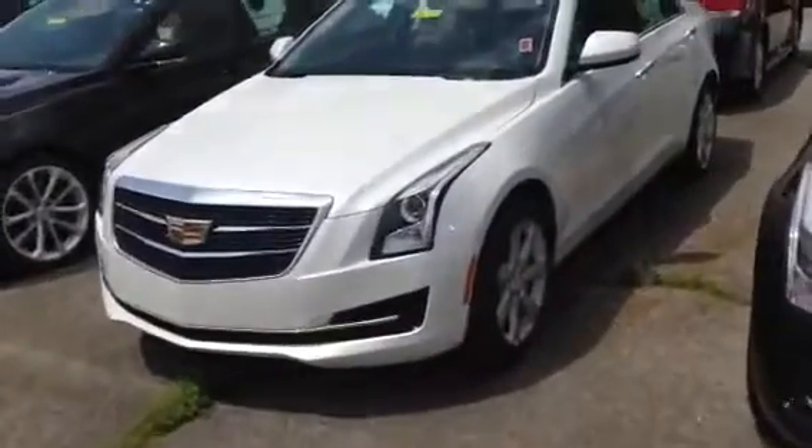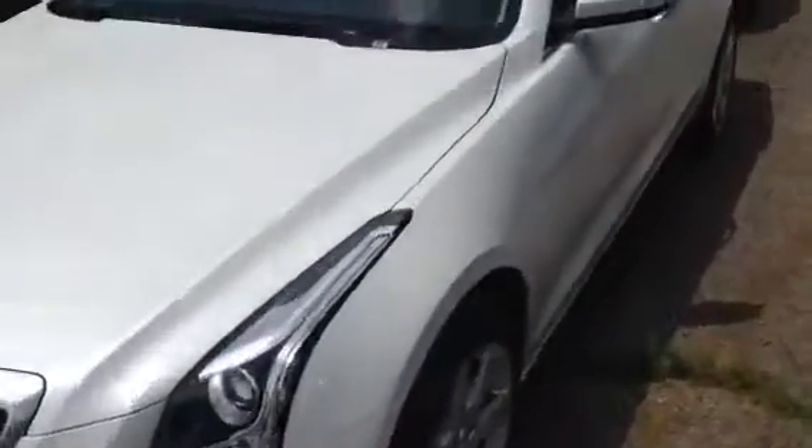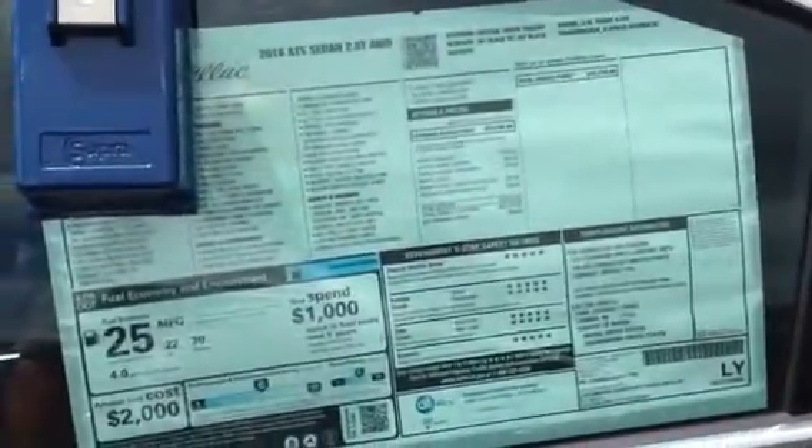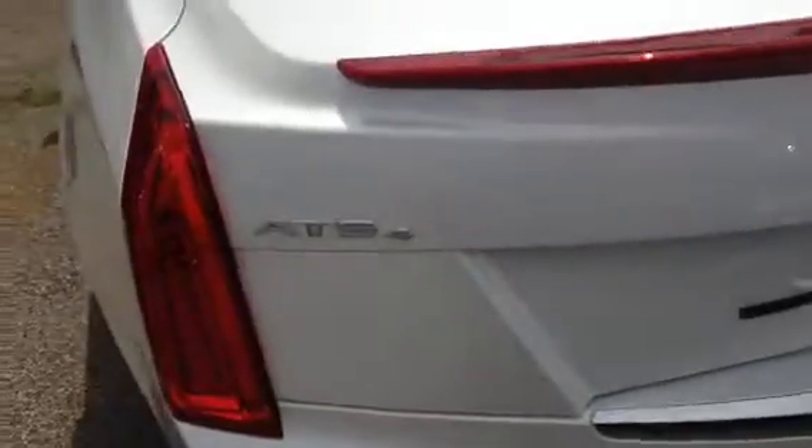This is a white with sunroof. This one's in all-wheel drive, two-liter turbo, stickers at $41,310. It's got the heated seats. All the ones with the A are backup or all-wheel drive.